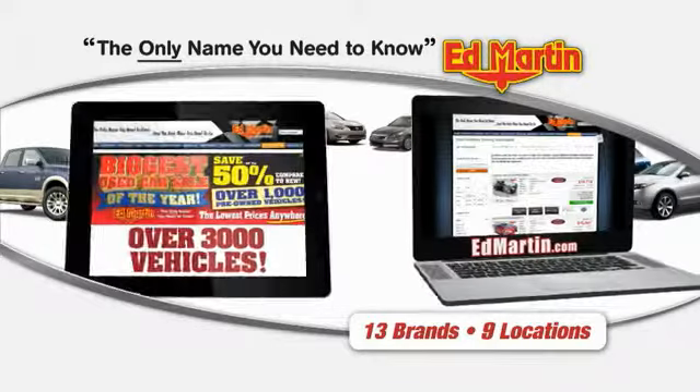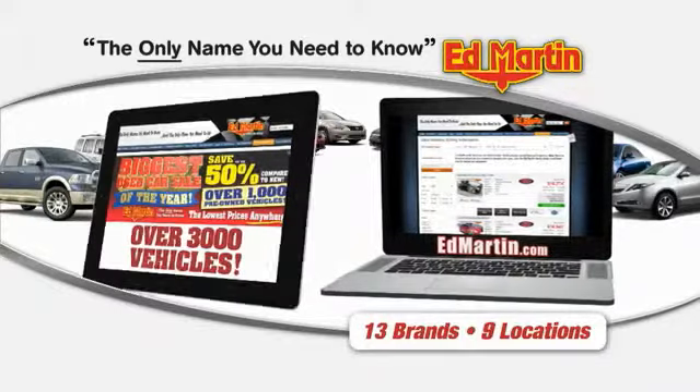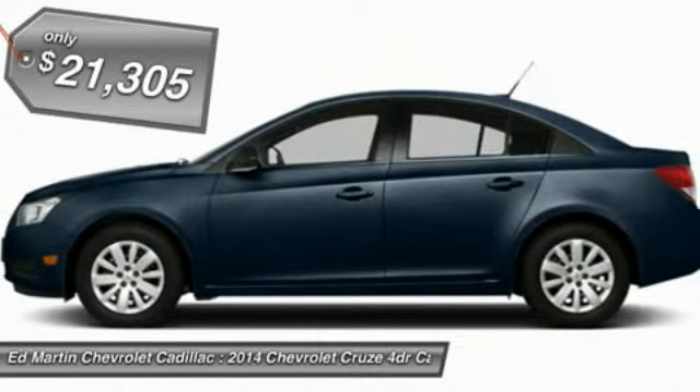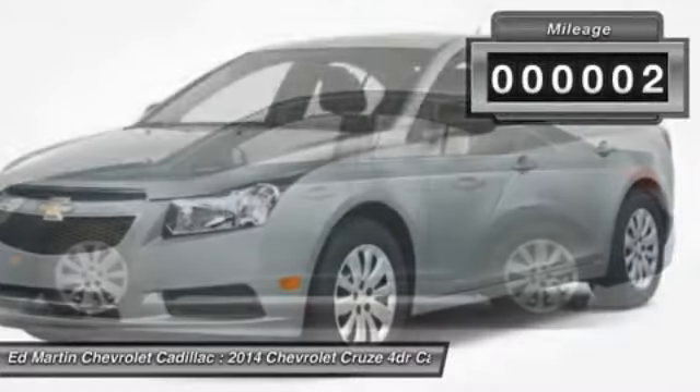Thank you for clicking our video. You can also shop over 3,000 more cars and trucks online at EdMartin.com. The 2014 Cruze Blueprint calls for more than you'd expect and is priced below $25,000. This vehicle has less than 100 miles.